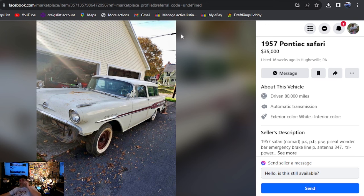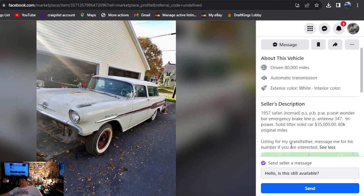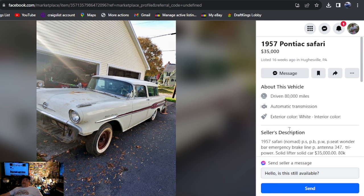Here's another Pontiac Safari — 1957 Pontiac Safari, $35,000, listed 16 weeks ago, only one photo. I dig the two-tone with the color on the roof — it's almost a must on one of these for me. Power steering, power brakes, power windows, power seats, 347 tri-power. This car's sick — $35,000, 80K original miles. You have to reach out to contact them for more photos. This one's in PA.